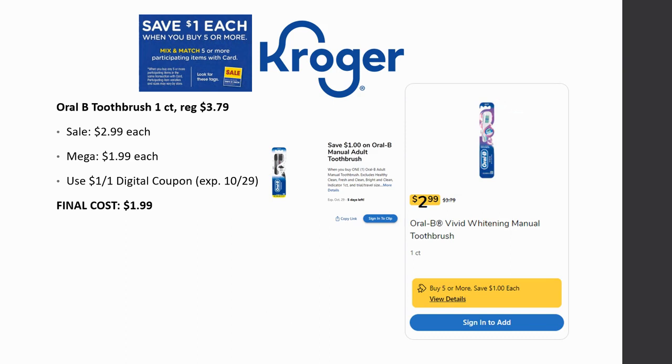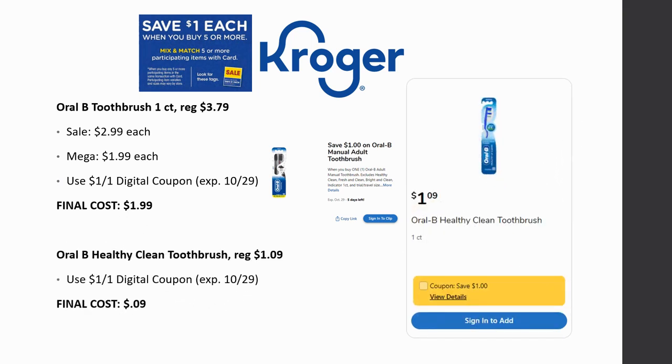Oral-B toothbrush one count is regularly priced $3.79, on sale for $2.99, mega sale for $1.99. There's a $1 off digital coupon — note it expires October 29th, so only a few days left. Final cost can be $1.99. Also, the Oral-B Healthy Clean toothbrush is regularly priced $1.09, and that $1 off digital coupon is attaching to it in the app or online — final cost ends up being just $0.09.